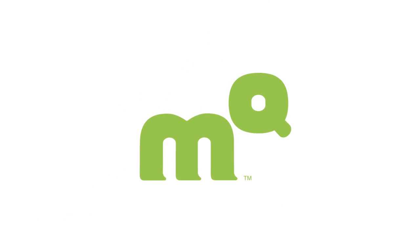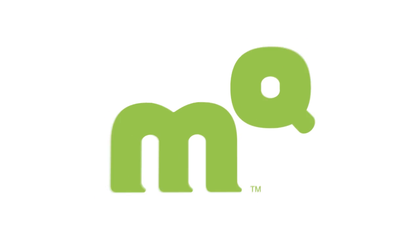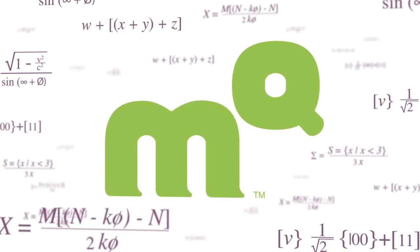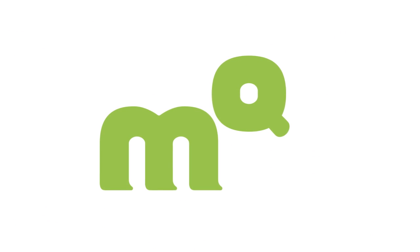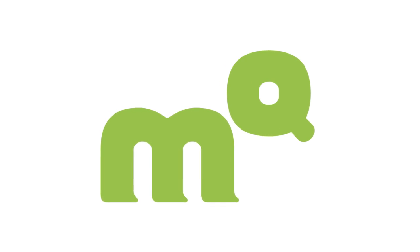The new icon for MapQuest can be different things to different people. Some people see just a monogram — just the M and the Q from our name. Some people see M to the power of Q, or maps to the power of your quest. Some people actually see a character that helps guide them on their journey ahead. Just like people come to MapQuest for a variety of different reasons, this icon can be different things to different people.